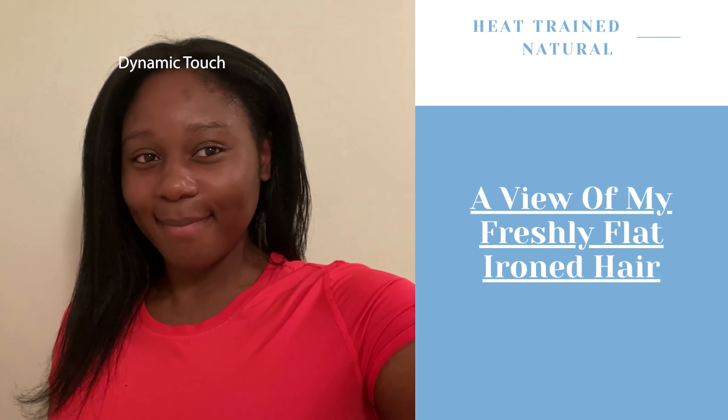But once my hair reverted back to curly, I was able to see volume in all parts of my hair. I think it's very interesting how heat training can present itself a certain way, but when your hair reverts back, all of your hair has springiness, life, and body to it. Here is my afro after I got out of the shower.